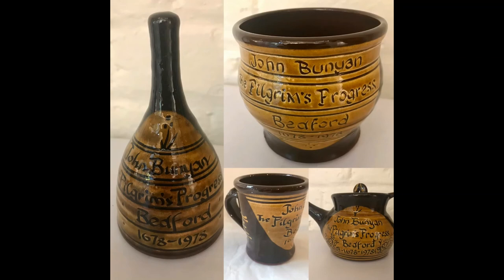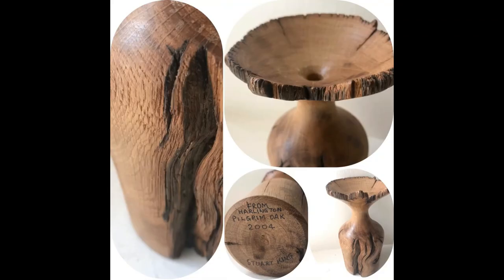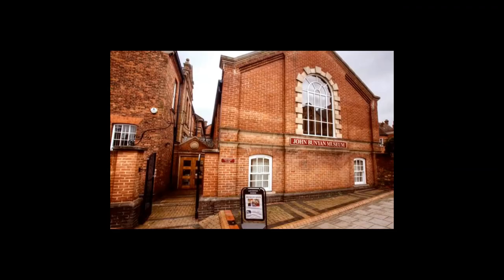I'd like to thank Len and Esther Holman, John Thurston of Harlington Heritage Trust, and also Stuart King, for their help with this film about the history behind some of our museum artefacts.